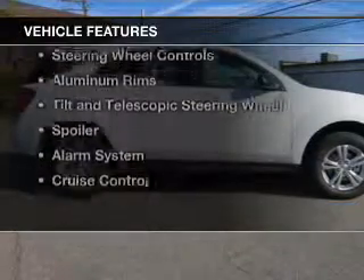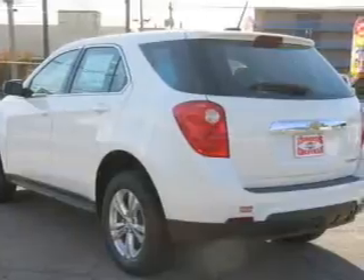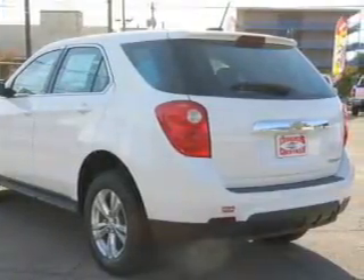The features include Internet connectivity, Bluetooth connectivity, Sirius XM satellite radio, digital audio input, steering wheel controls, aluminum rims, tilt and telescopic steering wheel, a spoiler, an alarm system, and cruise control.